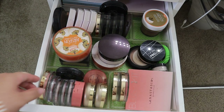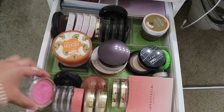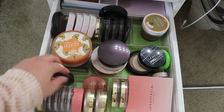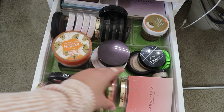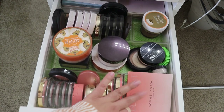On my second drawer I have blushes — from Milani, Flower Cosmetics, MAC, Milani, Lottie London, Tarte, Milani, and then the Anastasia Blush Kit.